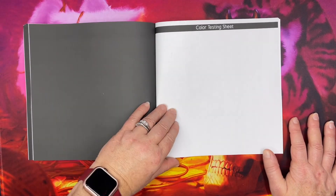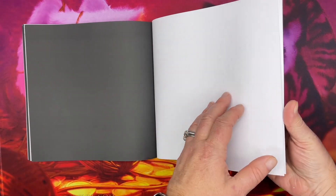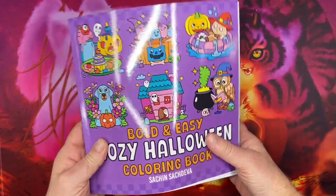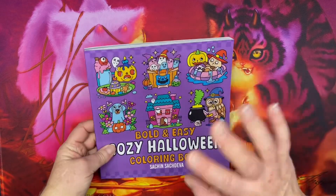And there's the coloring test sheets. And that is the end of the flip through. Thank you so much for watching. I hope you have a great day. I'll see you in the next video. Bye!